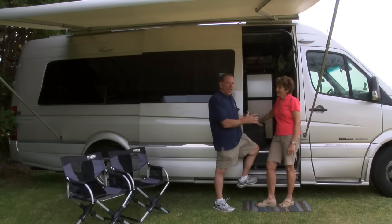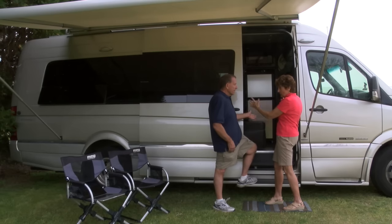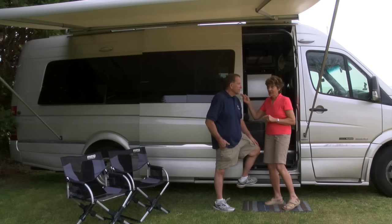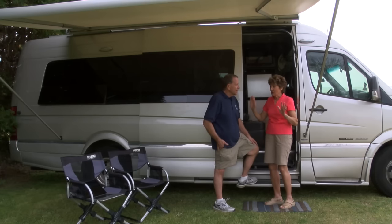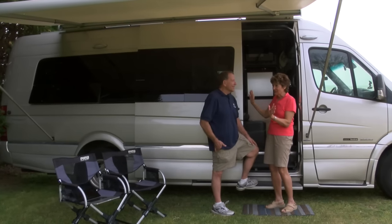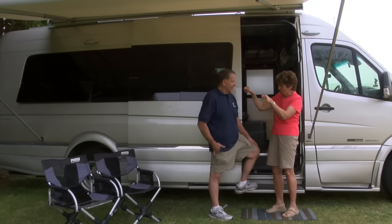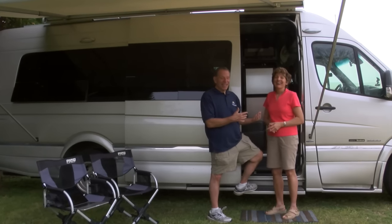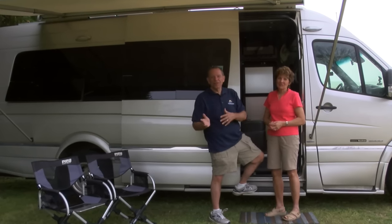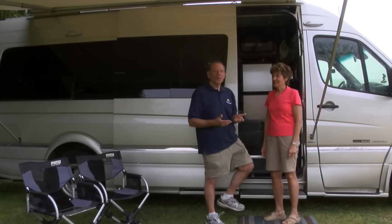So that's the tour of our Class B Roadtrek CS Adventurous XL — and over 100,000 miles, two people get along in it pretty good. We also have screens — one for the front door and one for the back. I love the screen in the back when we're out in the middle of nowhere near a country brook in the mountains. We've also added personal touches like a clock and a wireless transmitter that tells you the outside temperature and the inside temperature — all the little personal things that everybody does with their RVs.